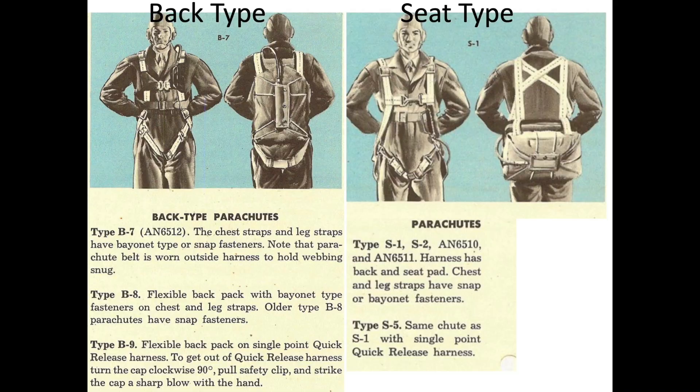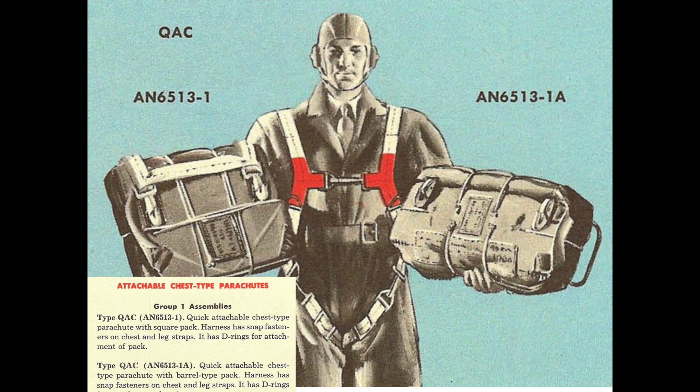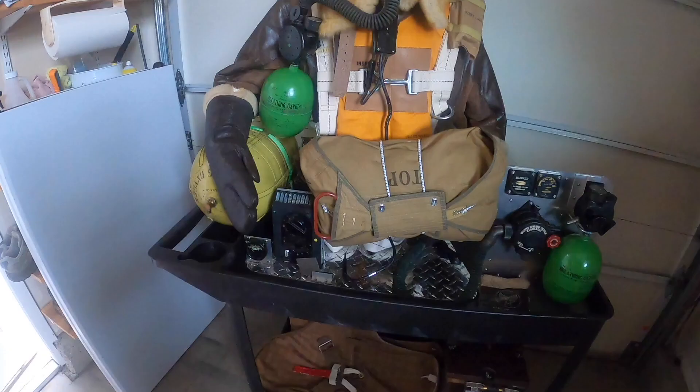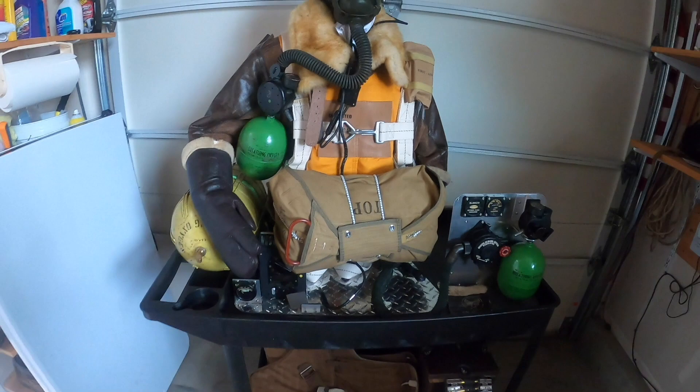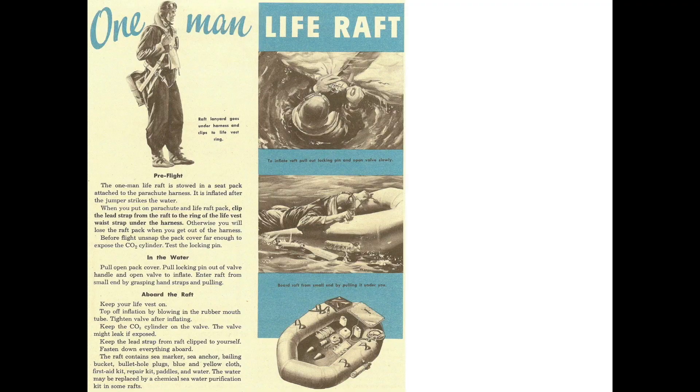The pilot and co-pilot will be wearing either back or seat parachutes. The remaining eight crew members wear chest parachutes. They will attach their chest parachute hook snaps to the parachute harness's D-ring. Chest parachutes were too cumbersome to wear under flak vests or in the ball turret. If bailing out over water, crew members will connect their inflatable dinghy to the life vest's D-ring.